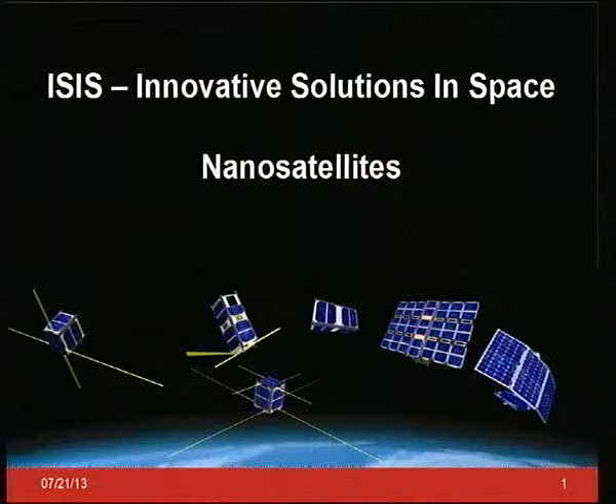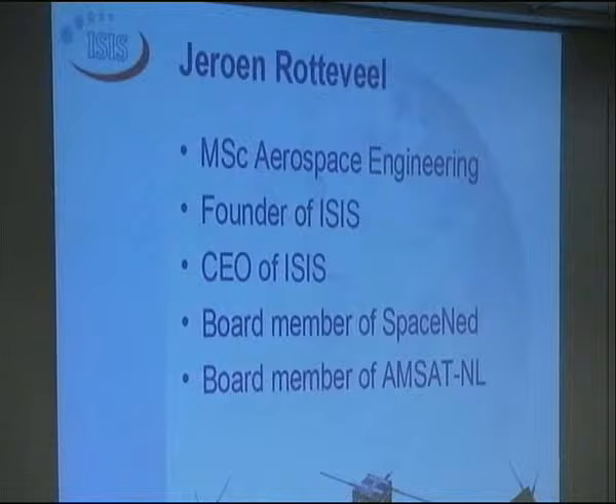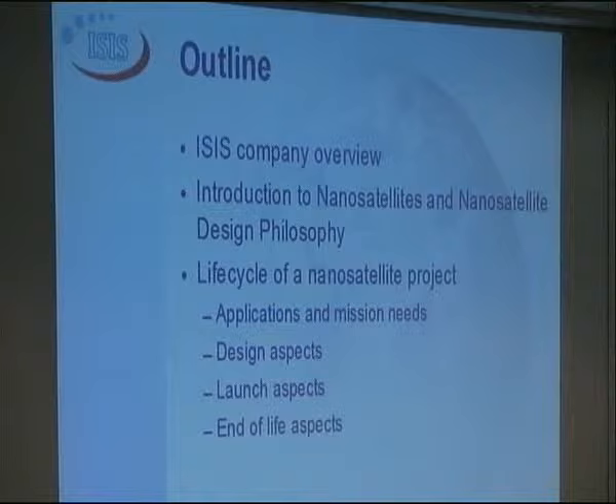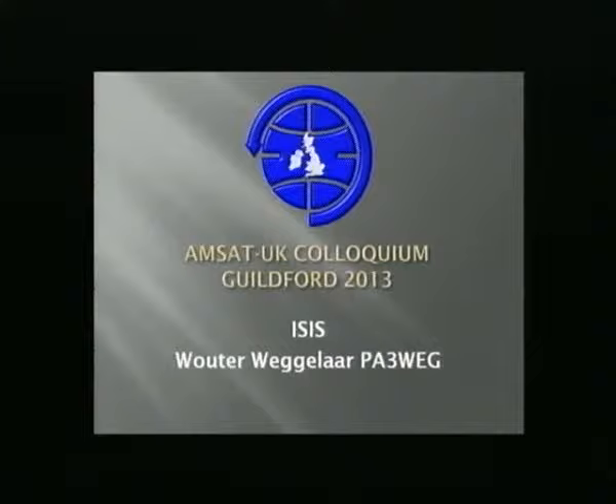I'm afraid we had a small failure on the USB key with the presentation, so this is another one. Technology is letting me down again. All the presenting is from a slightly older presentation made by my boss. So if I introduce myself: I am not Jeroen Rotteveld and I'm not the CEO of ISIS, but Bouter Weglaar. Call sign Papa Alpha 3 Whiskey Echo Golf, as many of you already know. RF designer within ISIS, responsible for satellite and ground station RF products amongst other things.